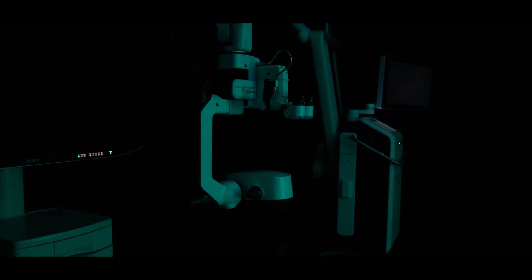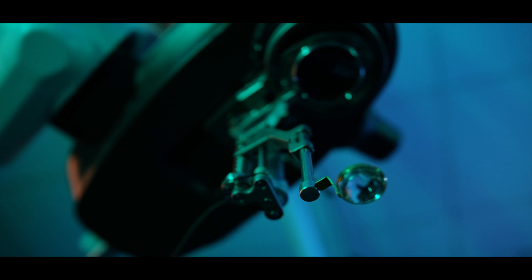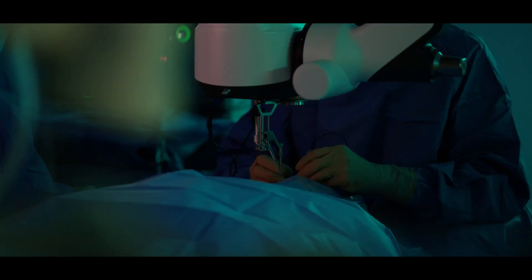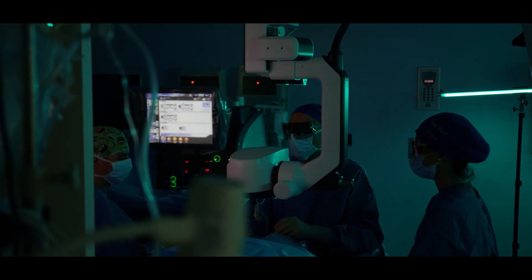Siluma is the first fully digital microscope which is now available in the market. What I like about the Siluma is the huge depth of field — you are able to see basically the periphery of the retina and the posterior pole in the same image without the need to refocus.